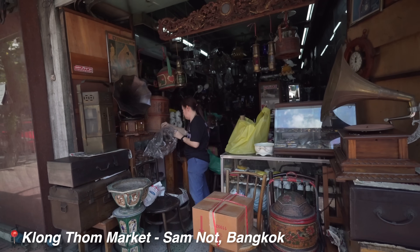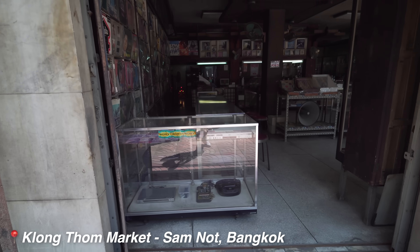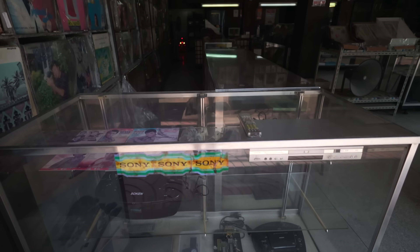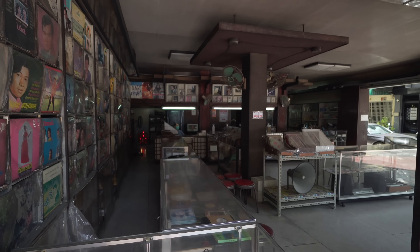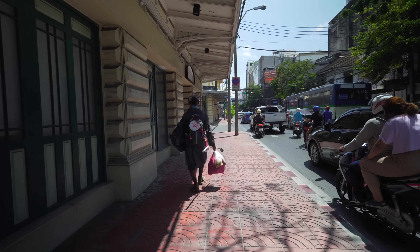This is a really interesting area just near the Sam Yacht MRT station. As you take a walk around here it's cool to see all the old architecture, but what you mainly see is people selling everything you could imagine — secondhand goods markets selling all sorts of random items, street vendors and people walking around selling whatever they could find. It's just a really interesting area to walk around and explore.